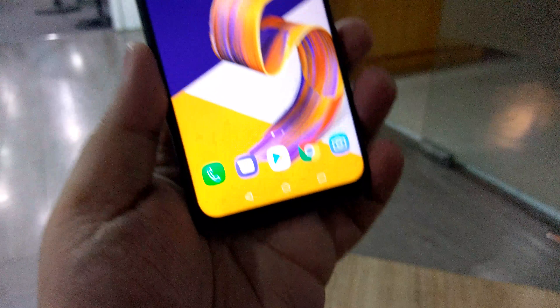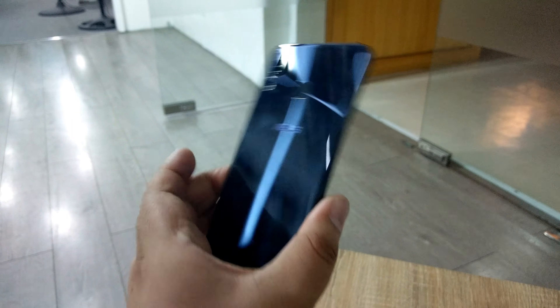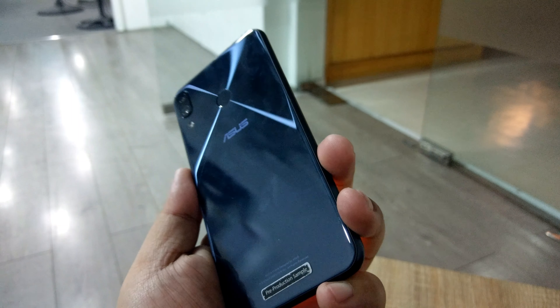Let's be serious for a second. This is the new ASUS Zenfone 5, and yes, it does look like an Apple product. Now let's get over it and talk about specs.